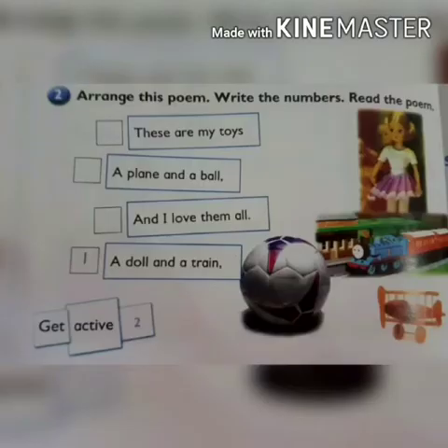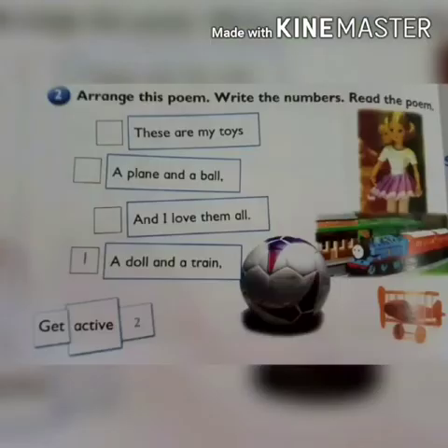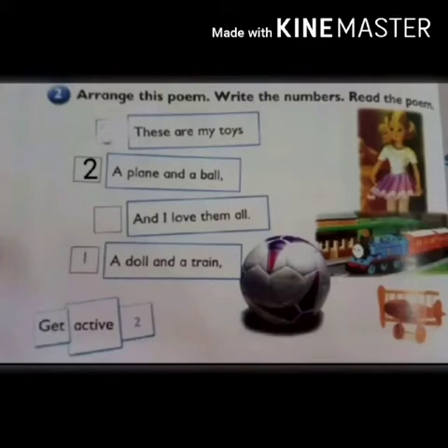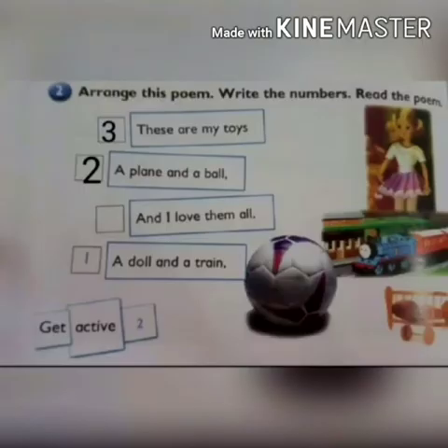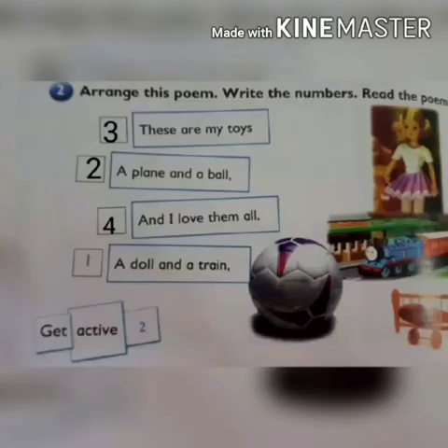Question number 2: arrange this poem. Write the numbers. Read the poem. With the help of this poem, we will arrange the numbers. 'A doll and a train' — write number 1 in that box. One has been done for you. The next line is 'a plane and a ball' — write number 2 in that box. 'These are my toys' — write number 3 in the first box. 'And I love them all' — write number 4 in the third box.